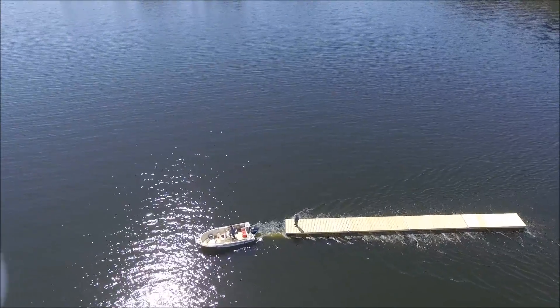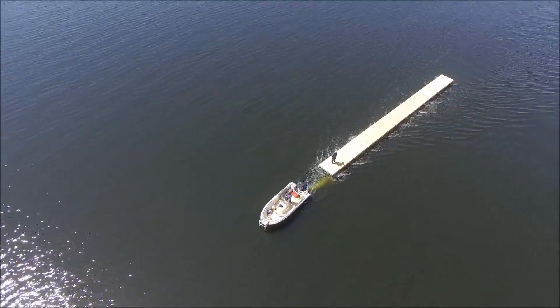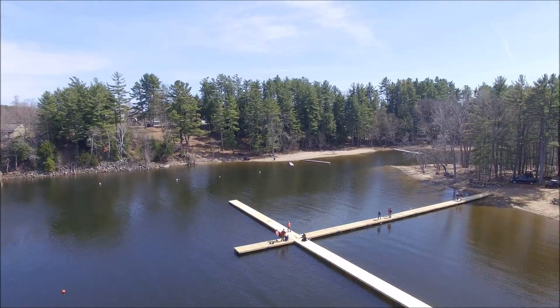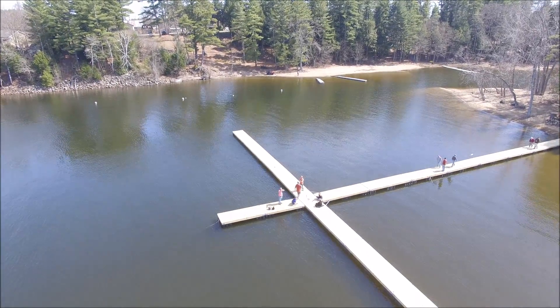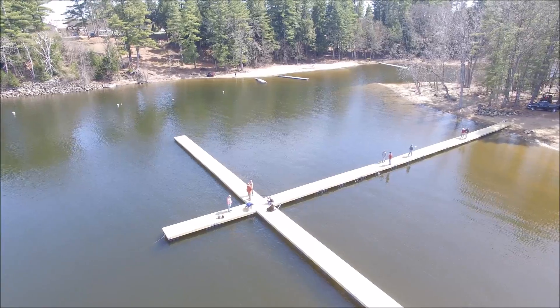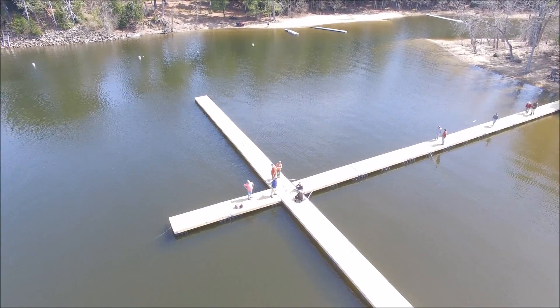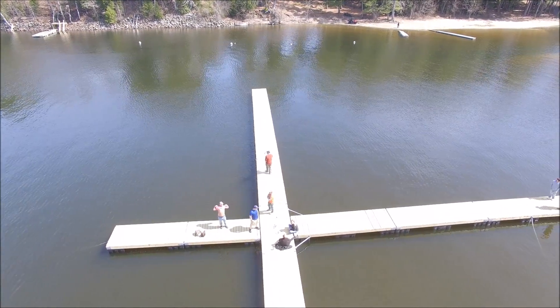Imagine that would probably cost five grand, just that section alone — not to mention the chain and the anchors that have to go with it. I think they're bringing those over on a pontoon boat. Right here is where they're bringing them — look at the size of those docks. Those guys are going to have some fun this summer. Looks like they've got a lot of space to put a lot of boats. I wonder what size boats they're putting on this dock.